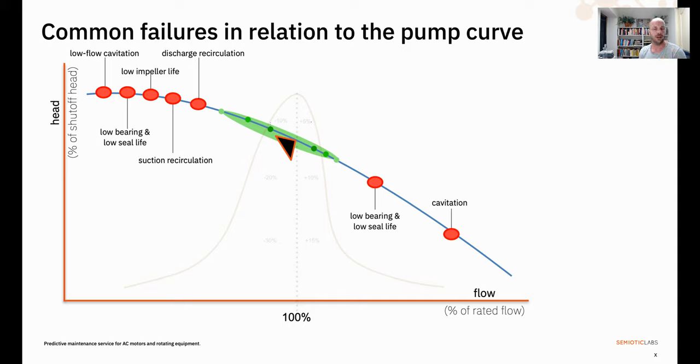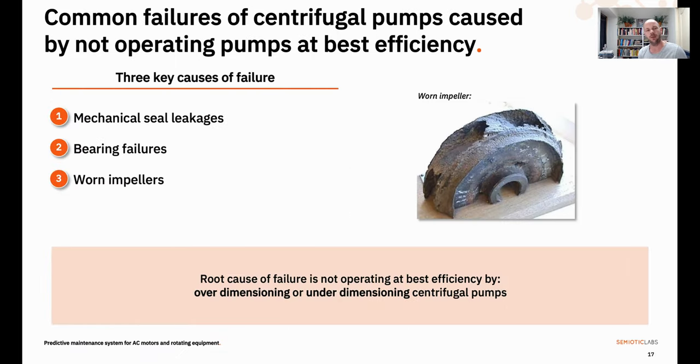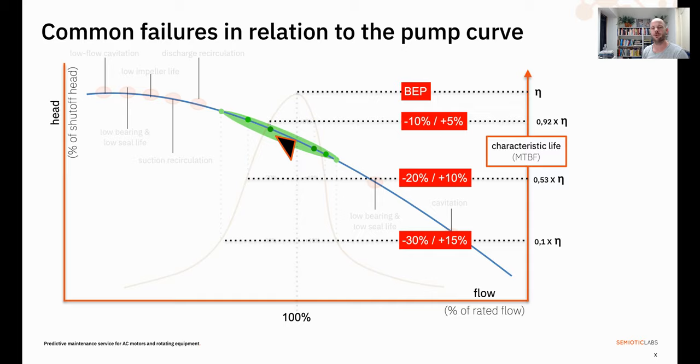You really want to keep your pump running in that green area, ideally as close to the BEP as possible. Mechanical seal leakages, bearing failures, and worn impellers are the top three issues that plague a pump's operation — the most observed reasons for unplanned downtime. The root cause of these failures is, in most cases, operating a pump far away from its best efficiency point, through over-dimensioning or under-dimensioning. That's why it's useful to have a visual representation of your operating points relative to the BEP, because the further away you move from it, the shorter the times between failures — reducing your MTBF.